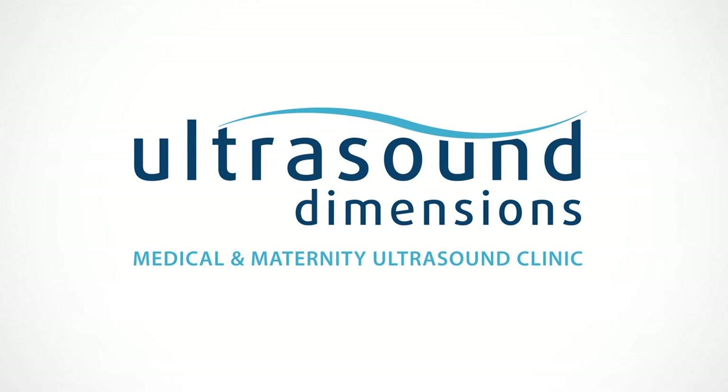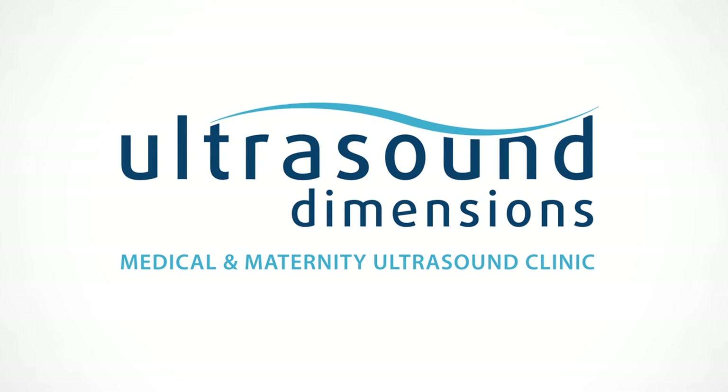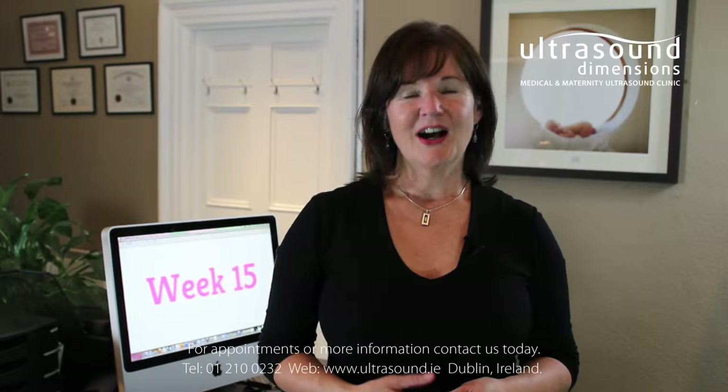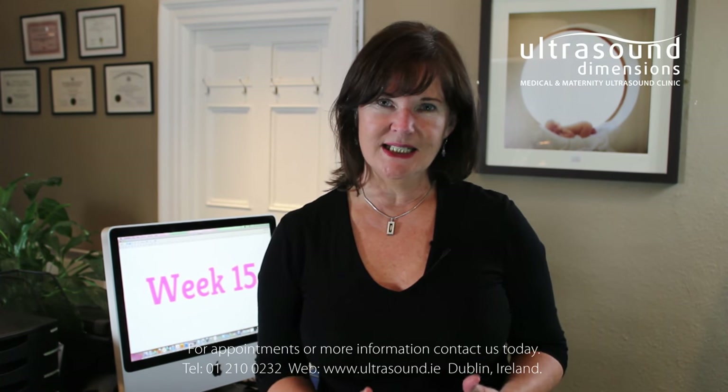Welcome to your week-by-week pregnancy video series brought to you by Ultrasound Dimensions Medical and Maternity Ultrasound Center. Hi, I'm Monica Healy from Pregnancy Chat. Welcome to week 15 of your pregnancy.